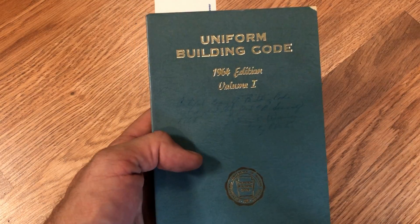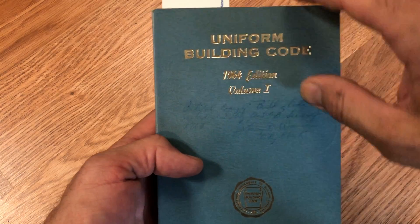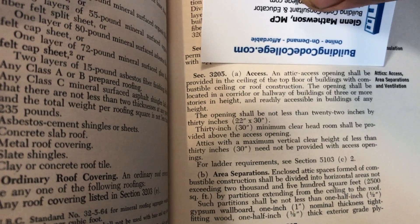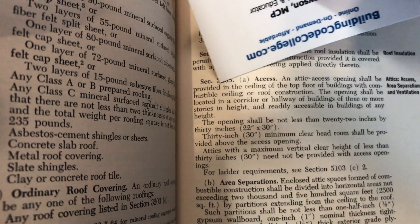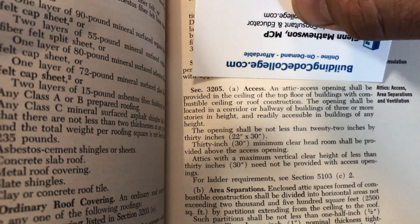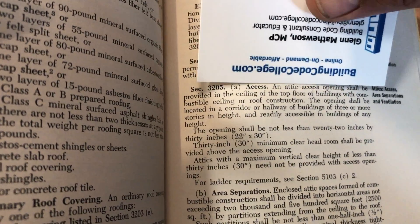That language in the 1927 UBC held all the way until the 1964 edition of the Uniform Building Code. When we come in here, we can see it was revised, and now it reads: 'Attic access openings shall be provided in the ceiling of the top floor for buildings with combustible ceiling or roof construction.' So in 1964, it went from access for all attics to only specifying access when you have combustible construction of the roof assembly. Interesting.